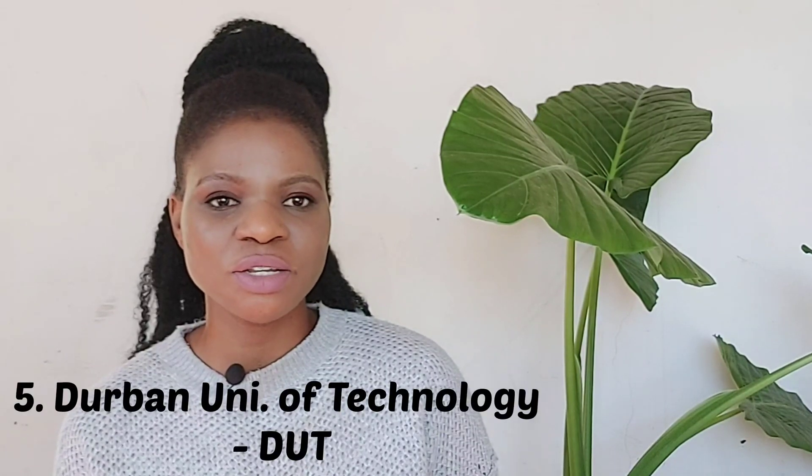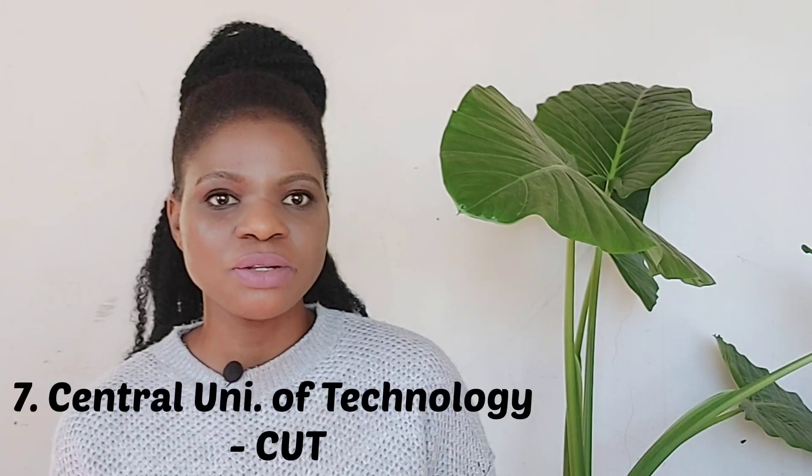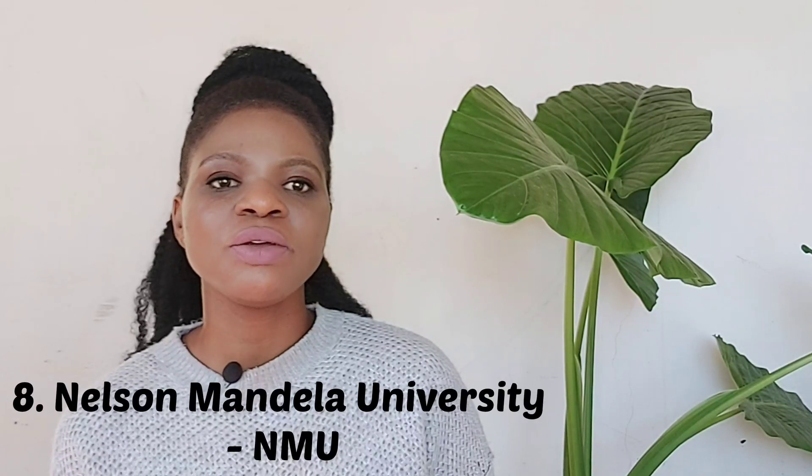DUT, the Durban University of Technology, is the only university in KwaZulu-Natal that offers radiography. Then there's also Cape Peninsula University of Technology in Cape Town and Central University of Technology, which is in the Free State. The eighth university is NMU, Nelson Mandela University, which is in Port Elizabeth in the Eastern Cape province.